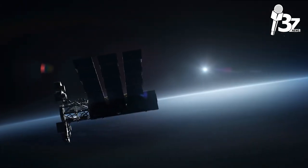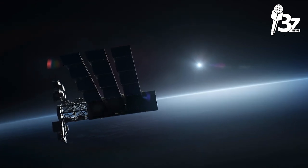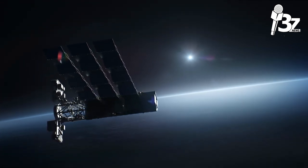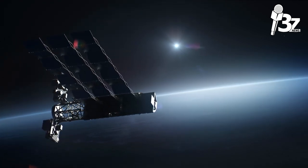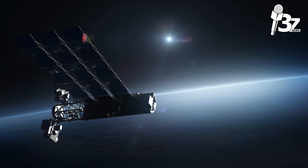A satellite is essentially a self-contained communication system that can receive messages from Earth and retransmit those signals back using a transponder, which is a radio signal receiver and transmitter that is built inside a satellite.